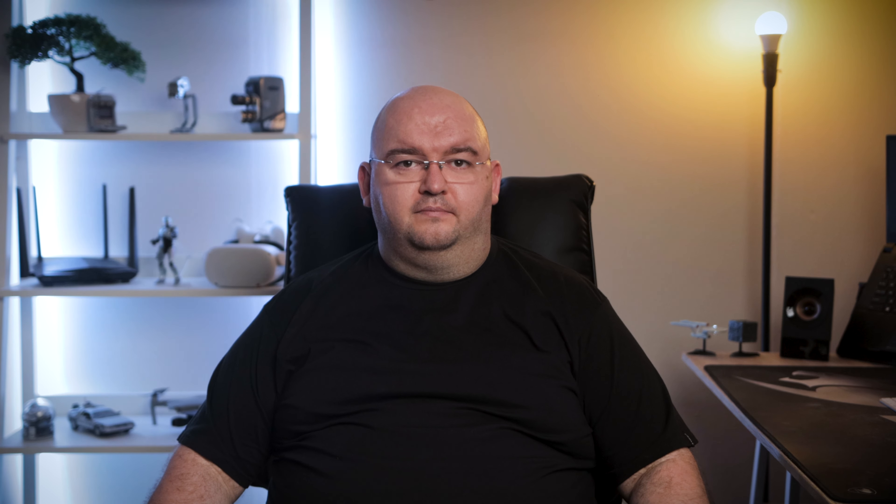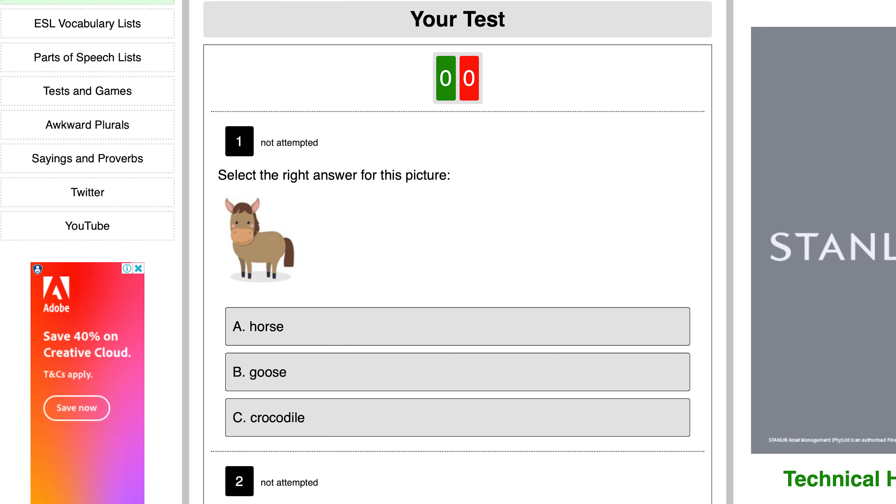Grammar Monster is one of the best grammar check websites that can help you keep your writing error-free. If you've already tried some other online writing assistants and found yourself still confused about which word you need to use, Grammar Monster is the best choice for you. This free tool features grammar lessons and interactive exercises that will help you memorize grammar rules and avoid making common grammatical mistakes in the future. Here you'll find a short explanation of the difference between words, examples of correct usage, a video summary, and an interactive game to check your knowledge.